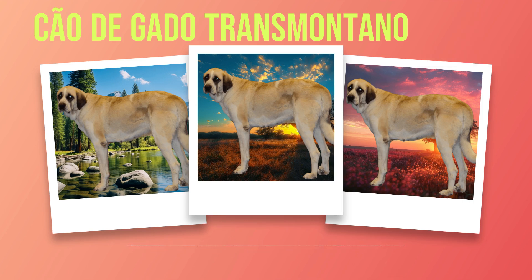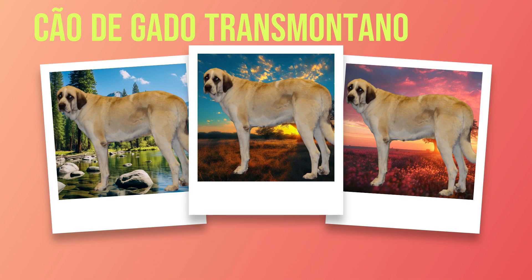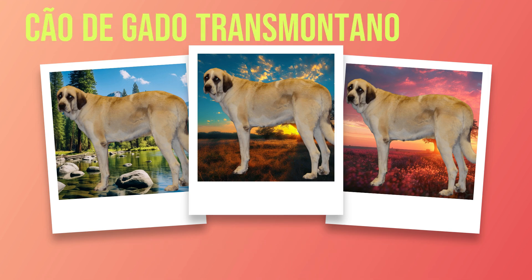When determining portion sizes for your Chauda Gato Transmontano, it is vital to consider their age, activity level, and overall body condition. Puppies have different nutritional needs compared to adult dogs. Consult with your veterinarian to determine the appropriate amount of food based on these factors. Feeding frequency also plays a significant role in maintaining a healthy weight. Generally, it is recommended to feed adult dogs twice a day — once in the morning and once in the evening — to prevent over-feeding or bloating. Consult with your veterinarian regarding specific feeding guidelines tailored to your dog's individual needs.